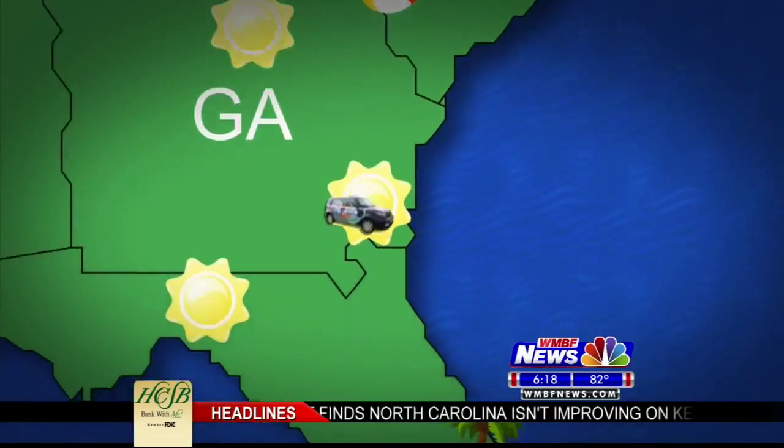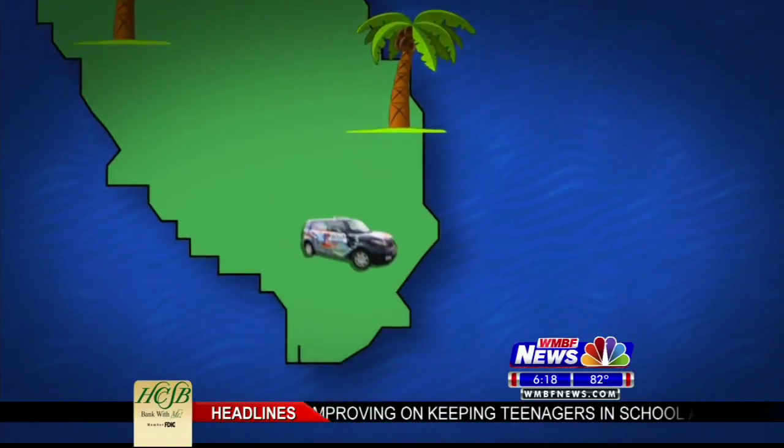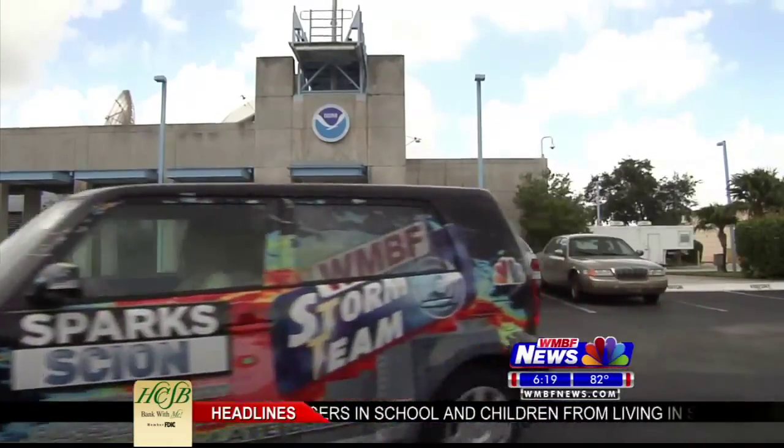Storm Team meteorologist Marla Branson and I recently made the trip from the Grand Strand to Miami, Florida, to visit the National Hurricane Center.